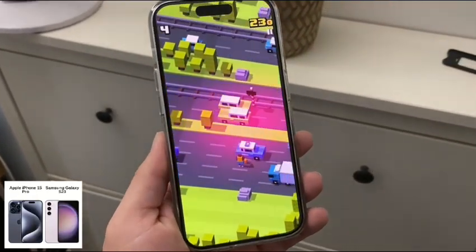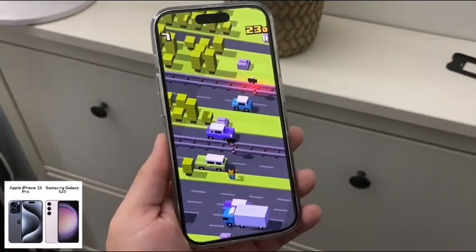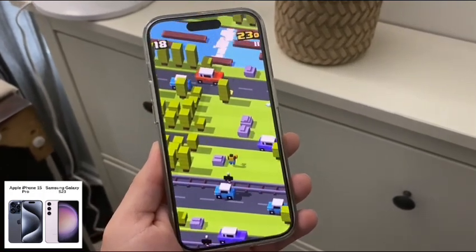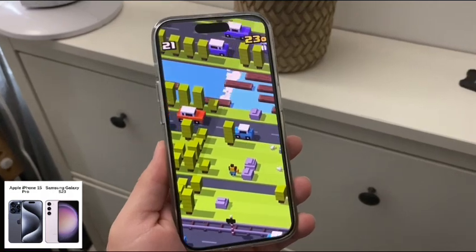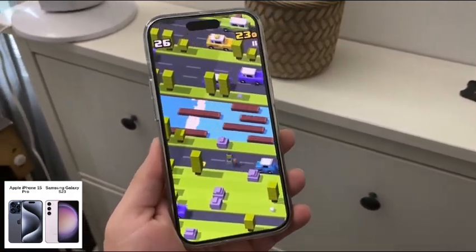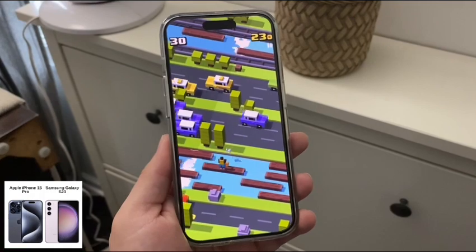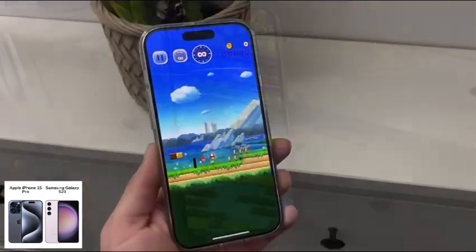In this video, I wanted to compare the Apple iPhone 15 Pro with the Galaxy S23 from Samsung. Two heavy hitters going up against each other. This is going to be a simple comparison, and I'm going to give you my real-world thoughts on the competing specs, which one is better, which one is worse, and just give you a different perspective. So let's go ahead and give a quick rundown of the specs.